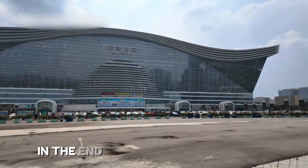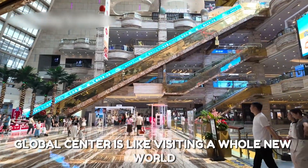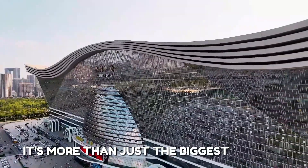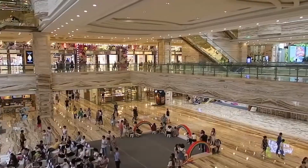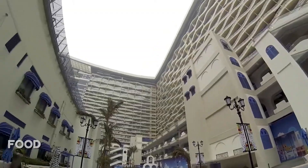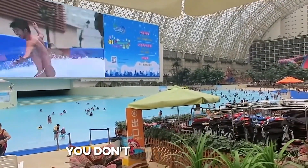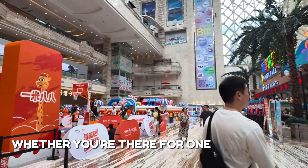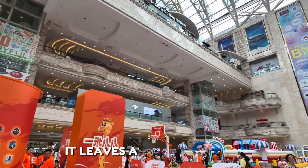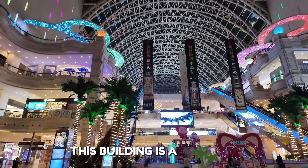In the end, visiting the New Century Global Center is like visiting a whole new world. It's more than just the biggest building — it's one of the most exciting places you can experience. It brings shopping, fun, food, culture, and comfort together in one place. You don't just go to see it; you go to feel it. Whether you're there for one hour or one day, it leaves a strong memory. If you're ever in Chengdu, this building is a must-see.